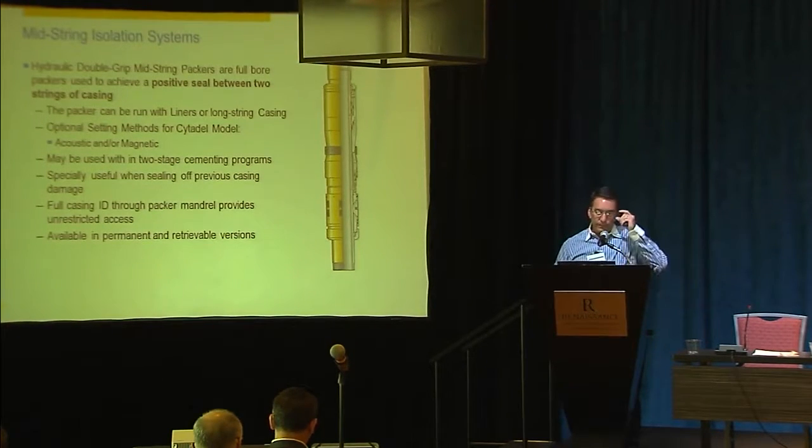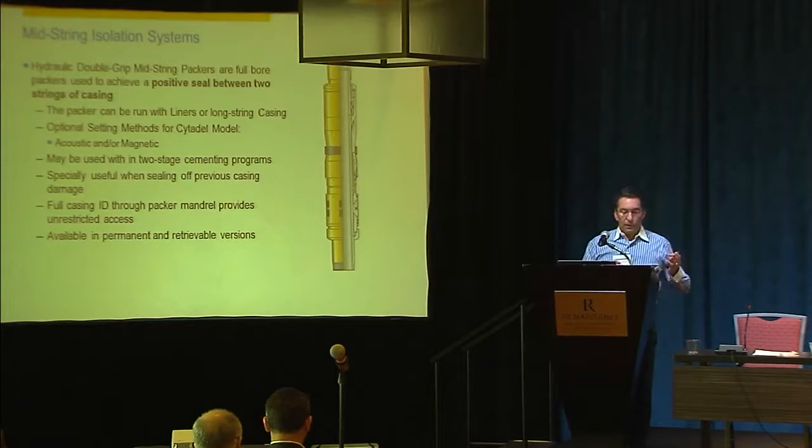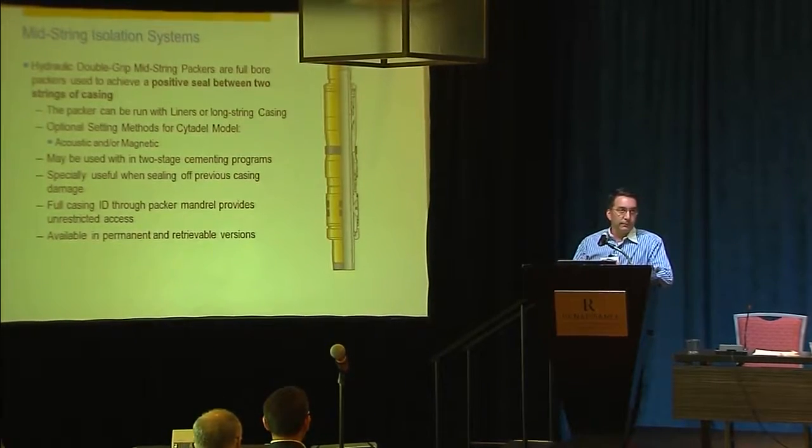Another type of isolation is mid-string. Mid-string means you have two strings of casing — casing liner or two strings of casing. This is the size of your casing that you're running, and you have another casing here on the back side, and this is going to seal that casing and give you a positive seal. Today, some of the presenters mentioned integrity and positive seals. I think of a positive seal as a seal that is effective — meaning you can test it and know it's holding pressure — reliable, and good for the life of the well.